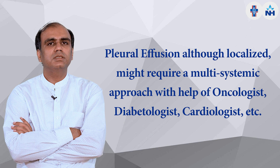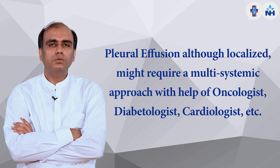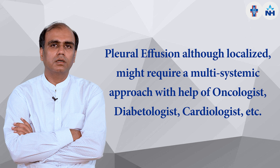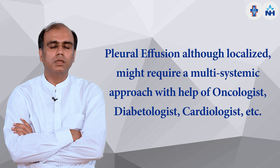Pleural effusion can be systemic or localized in nature and requires a multi-systematic approach. It may need the help of a cardiologist, nephrologist, or oncologist depending on the etiopathology, and it may respond beautifully with the right treatment. That is how we manage it — thank you.